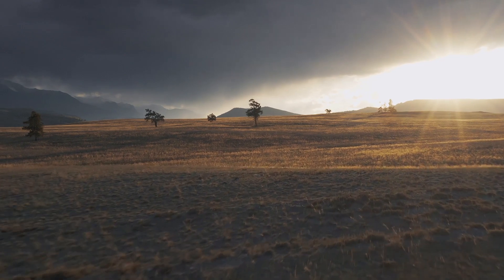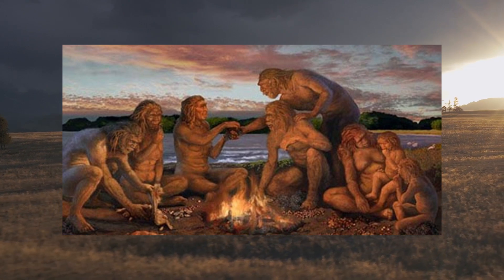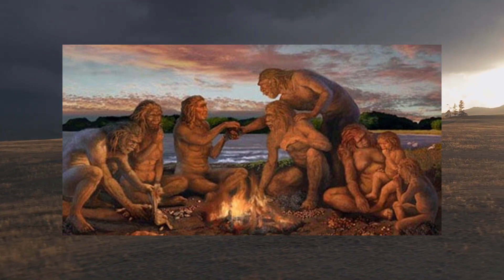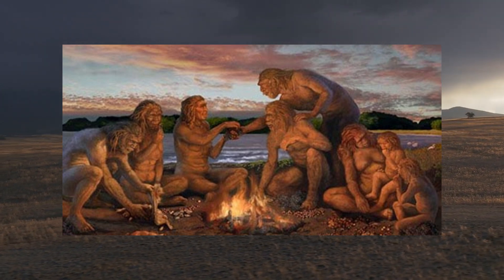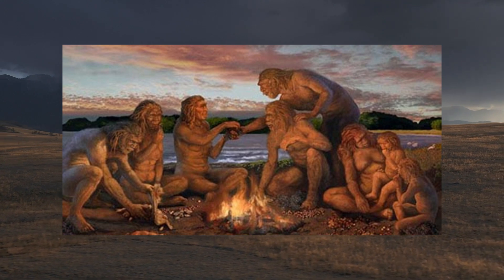In the evenings, as they gathered around a fire, they likely shared experiences from the day. Although we cannot know for certain how they communicated, we can imagine they used gestures, simple vocalizations, and non-verbal signals to convey important information.